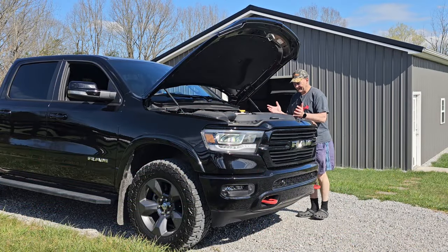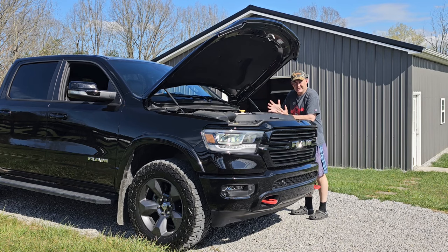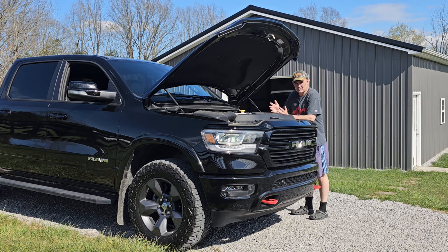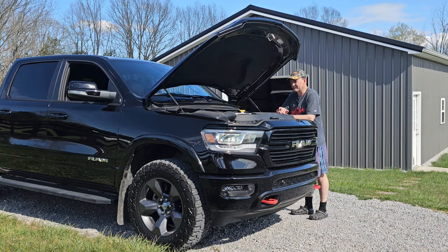On a brand new engine, I always like to do the first oil change a little bit early. It's a good idea to get that first oil change out at like 4,000 or 5,000 miles — don't go a full 8,000 or 10,000. First oil change, change it about half the time. That way you're getting those initial metals and particulates from break-in out of your engine.